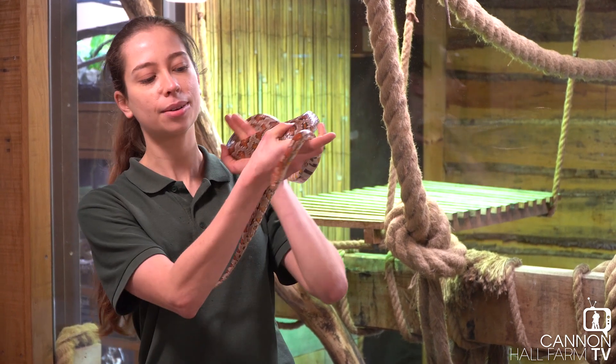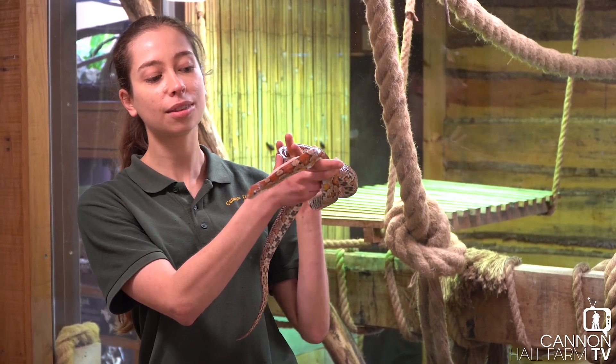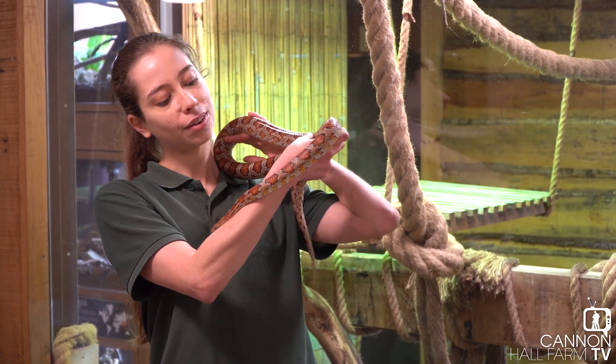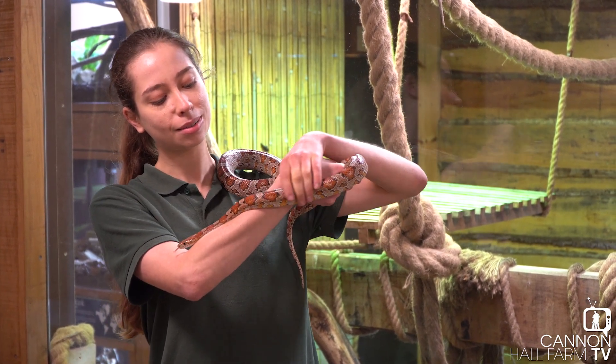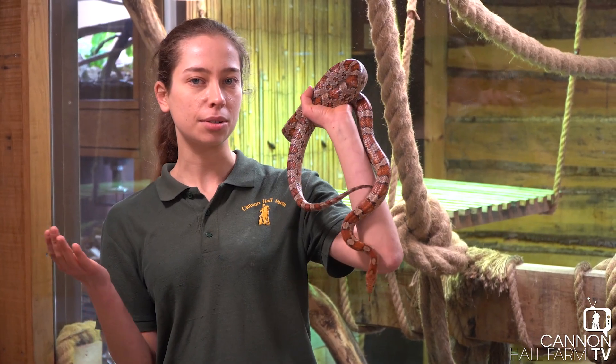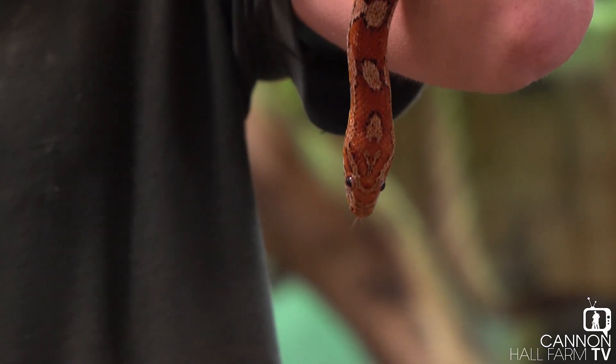So we have Rue here who's helping me out today, and she was one of the first animals that moved into our reptile house here quite a few years ago now. So she's been around a long time. She was originally from a rescue centre, like a lot of the animals here that we keep.